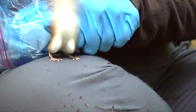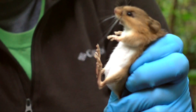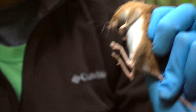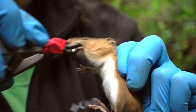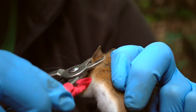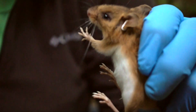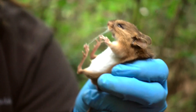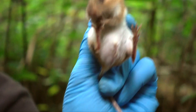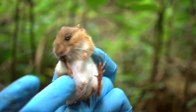This one's a male. You can see the testes.